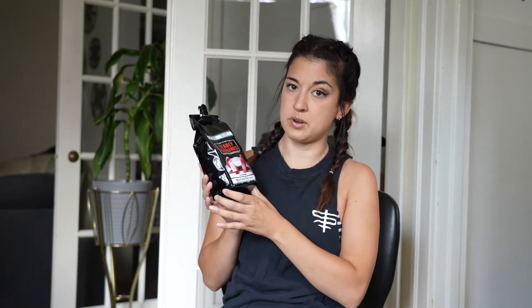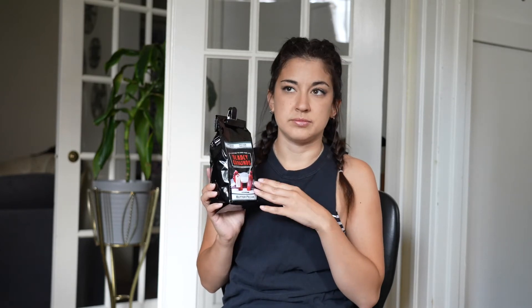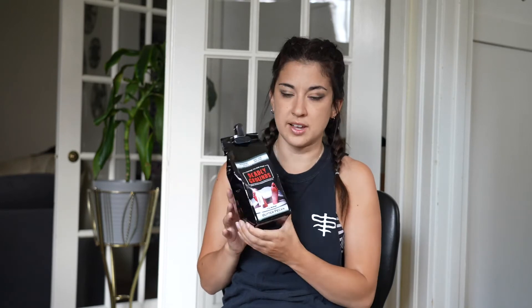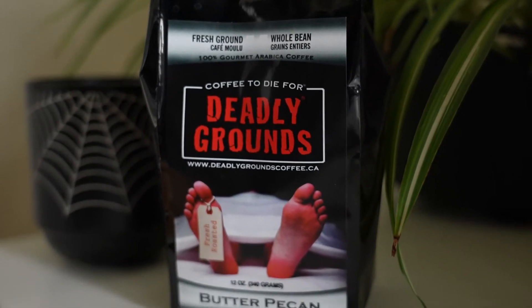They just released a new one which sounded super appealing, so that's when I decided to go for it. The first one I tried is their new one — the Butter Pecan. It has like a hazelnut-y kind of vibe to it, which is totally my jam so I was super into it. Plus I love the artwork on this one — it looks delicious and gross at the same time.